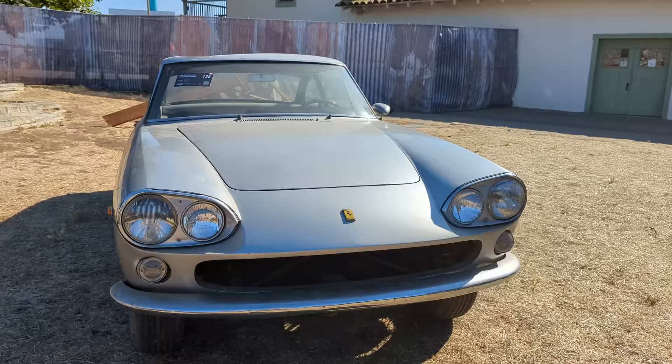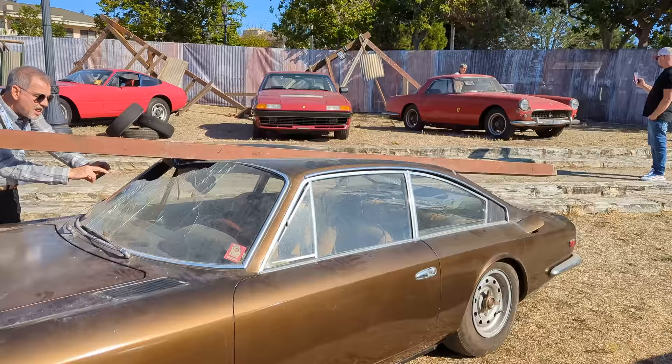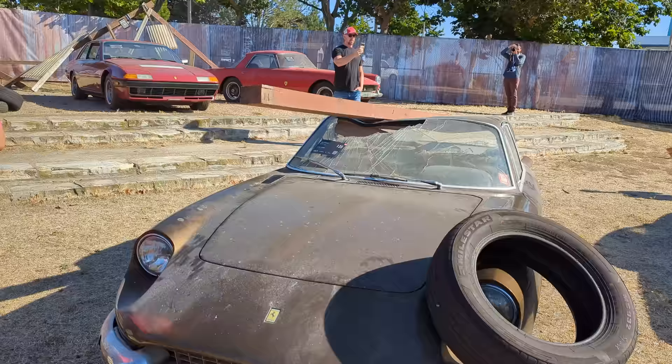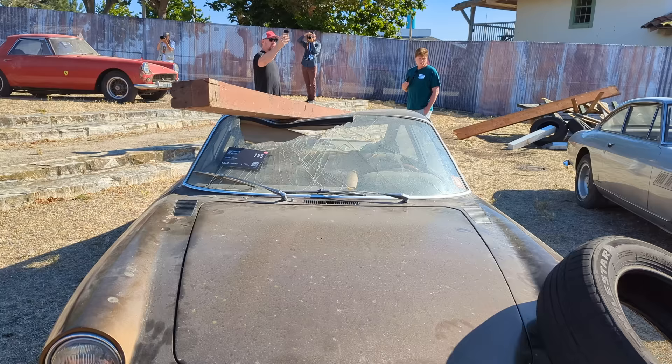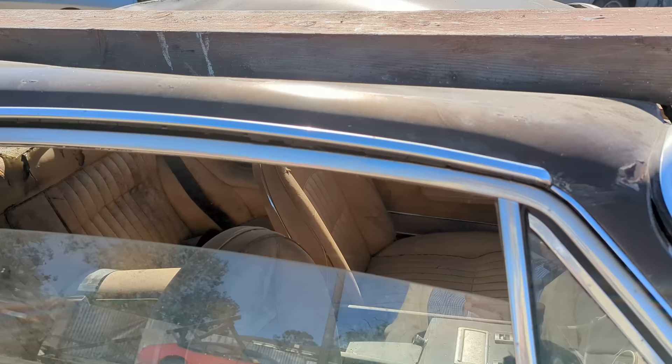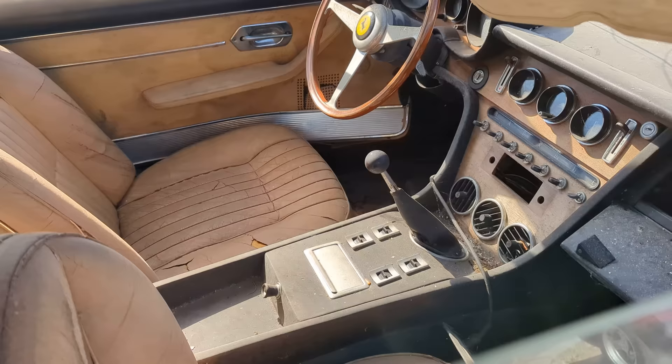Oh man, look at this — definitely survived some damage from Hurricane Charlie. Another big 2-plus-2 Ferrari in a deep bronze. It's a '69 365 GTE 2-plus-2 — 125,000 to 200,000. You can see right through the front windscreen. Sneaking a peek in here — again, original leather, original fitment. These are things we only see with long-term storage.